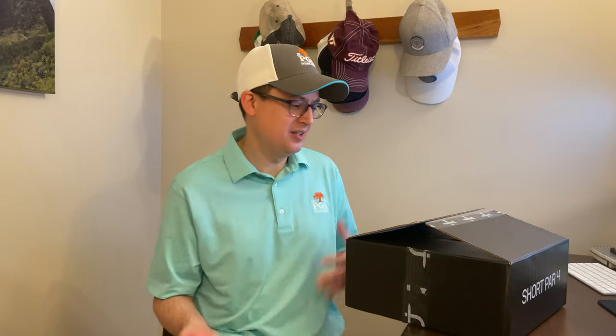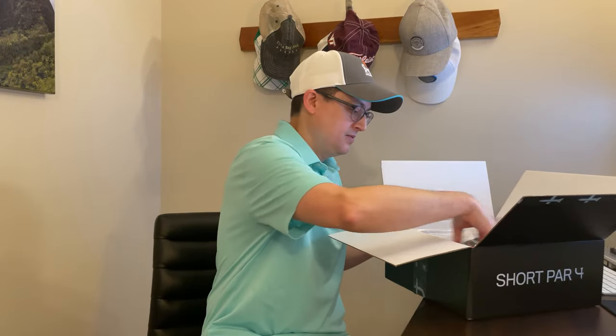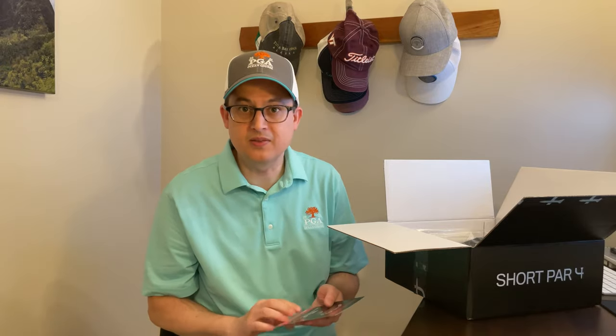It's Saturday of the PGA Championship, so I'm wearing the polo and hat that I just got last week for the special box that Short Par 4 sent out. I was a little worried there was going to be duplicate items in this, but thankfully that's not the case. Spoiler alert: 121st US Open Torrey Pines apparel is going to be in next month's box, which is pretty cool. They did this last year for the Winged Foot US Open — some pretty cool stuff in there last year, so I'm excited for that next month.